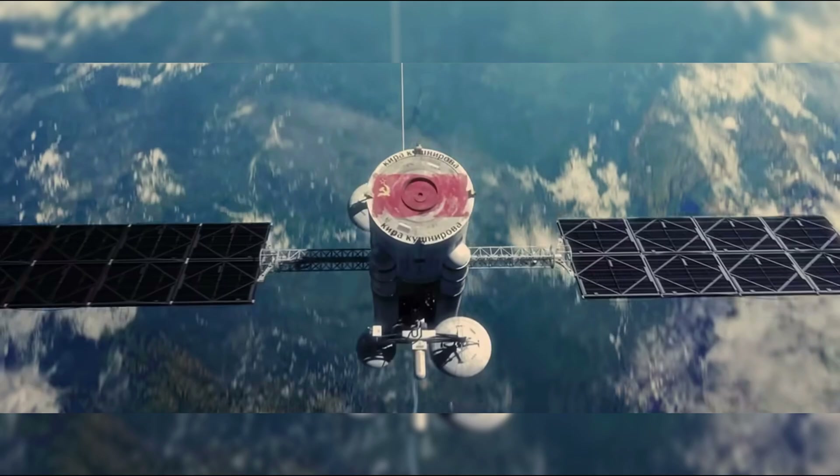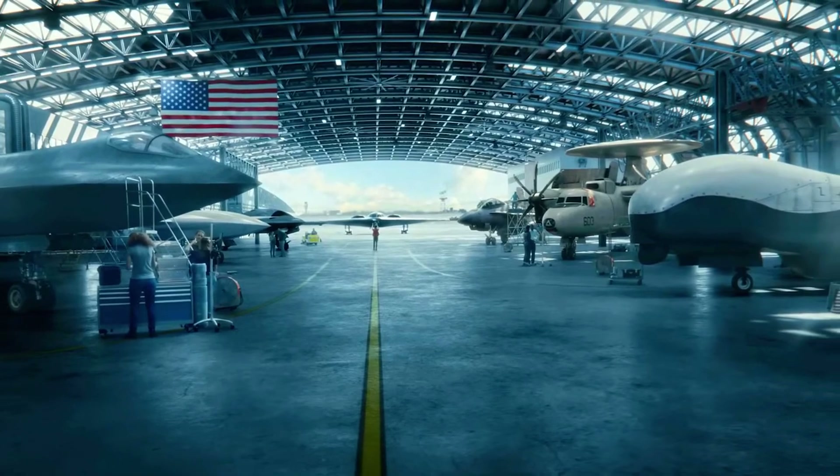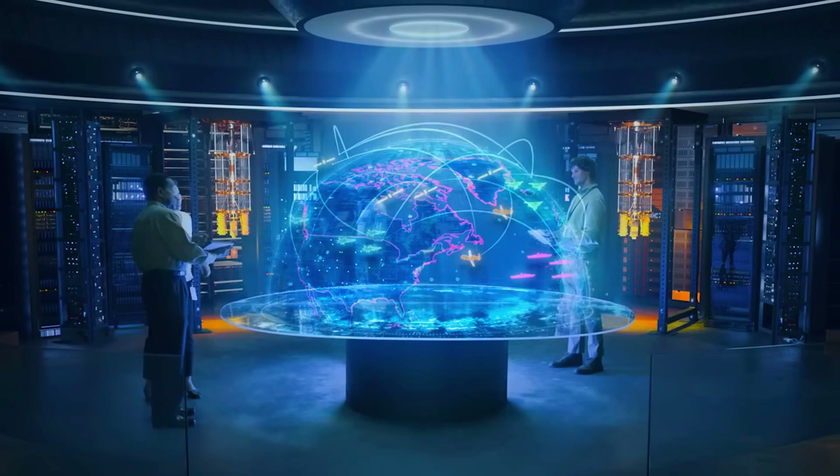In an era of asymmetric warfare and rapid technological advancement, air superiority is a key element in maintaining global stability and security. The United States, as one of the largest military powers in the world, continues to develop military technology to maintain its dominance.